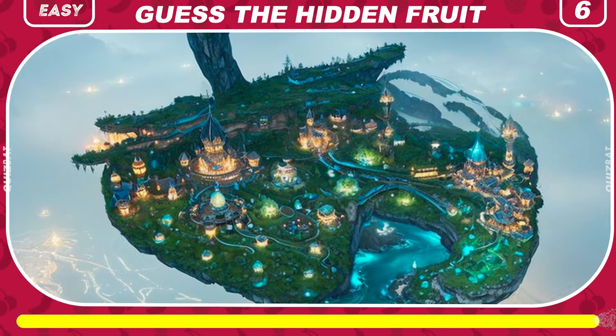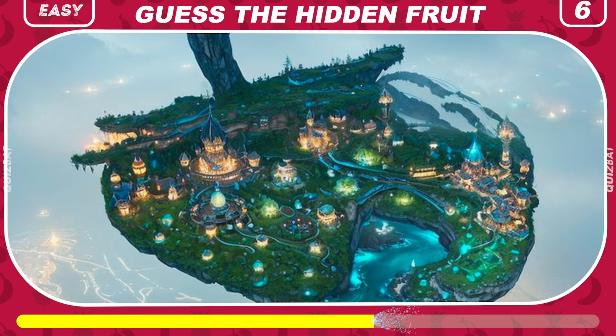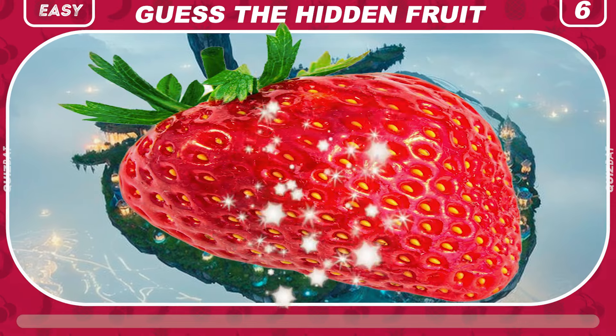Can you guess the hidden fruit in this image? Try to look from afar and identify this tasty fruit. It's strawberry.